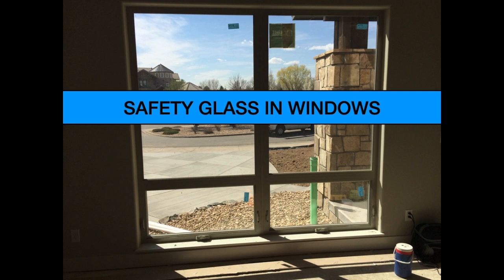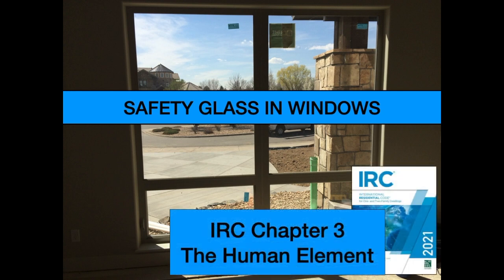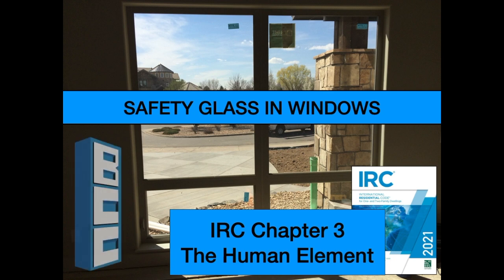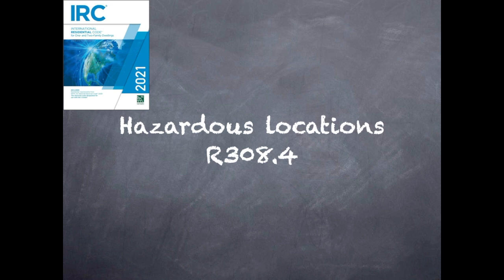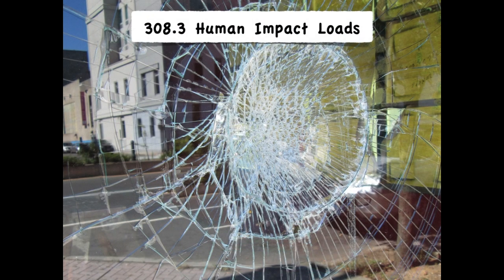Want to learn about building codes for safety glass requirements in certain windows? Here are some clips from my on-demand course, IRC Chapter 3, The Human Element, available only at buildingcodecollege.com. The 2021 International Residential Code details seven locations in Section R308.4 where there's a higher probability someone will stumble and fall into or through nearby glass. These locations require safety glazing, and here's a clip about one of them.